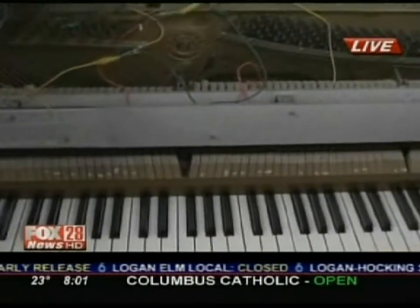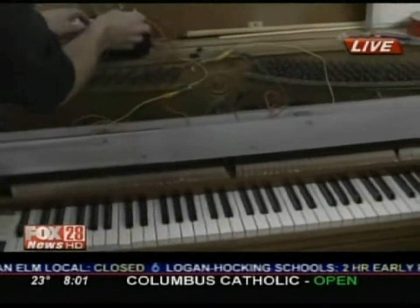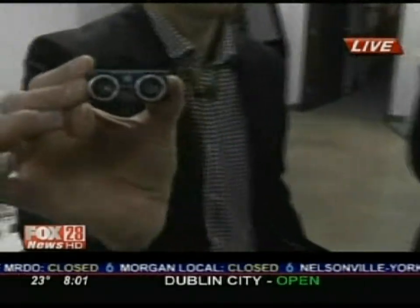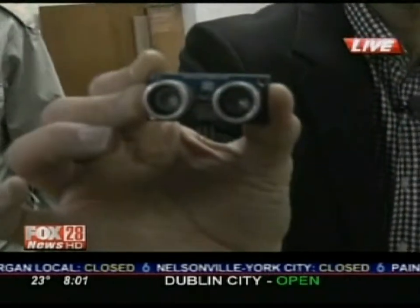It plays automatically when people trip sensors around the workshop. So when you have your big grand opening, you walk past one of these and the piano will play. So we're going to do some welding and jewelry making next.